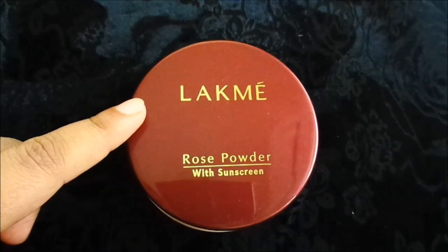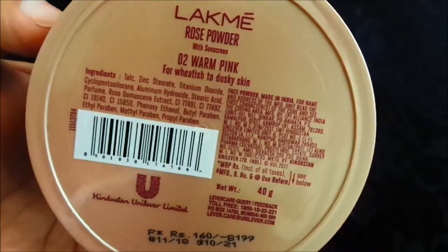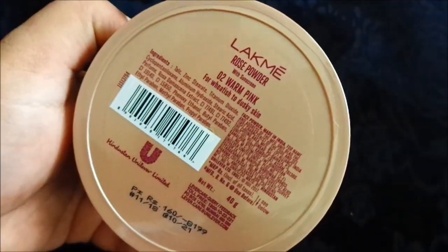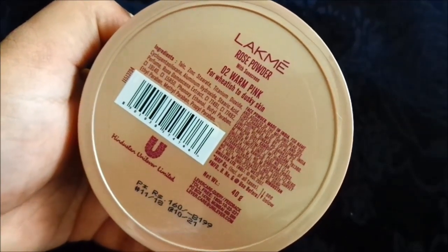One is Soft Pink, shade 01, which is for fair skin tone. The second shade is Warm Pink, suited for dusky skin. The product quantity is 40g and the shelf life is 3 years. There is also a list of ingredients on the packaging.